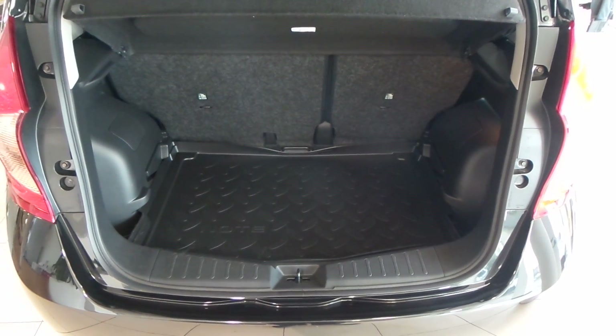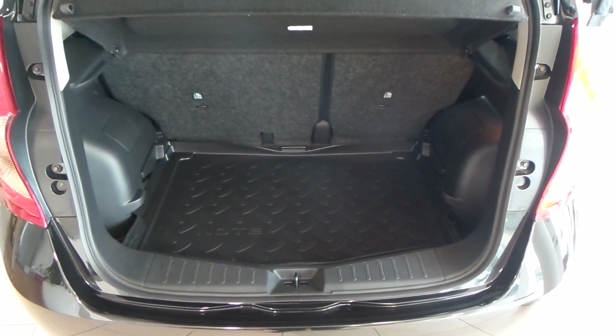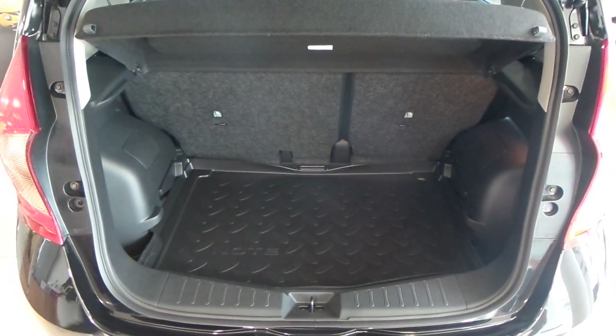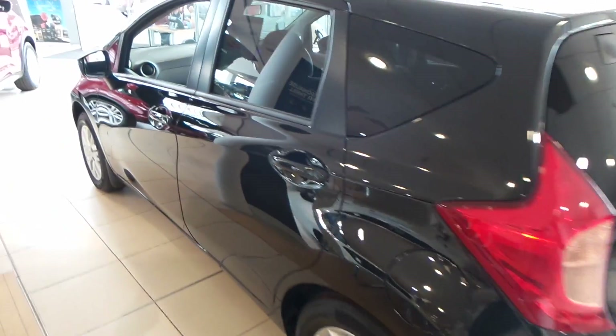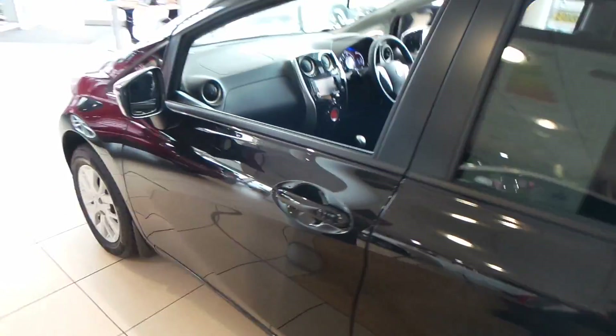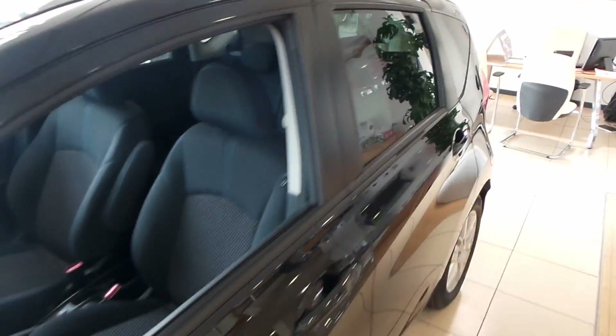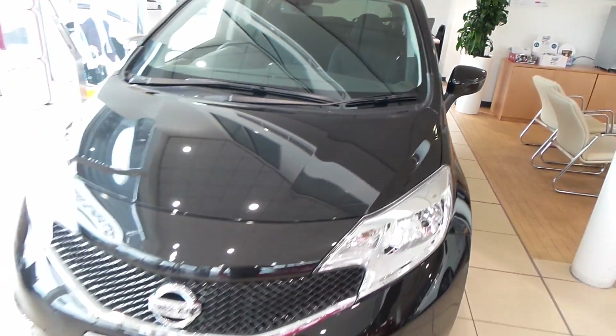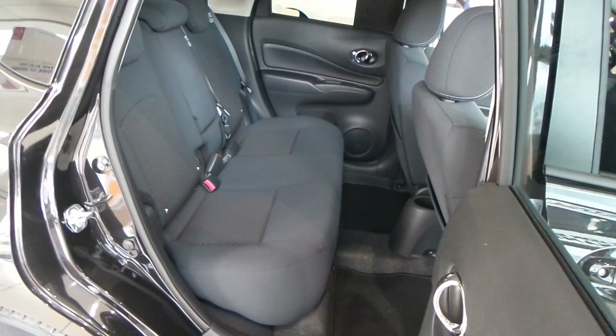As you can see the boot is rather spacious. It has got a 60/40 split rear seat option so you've got a bit more room if required. The car's immaculate as it should be — that's the back seat area.